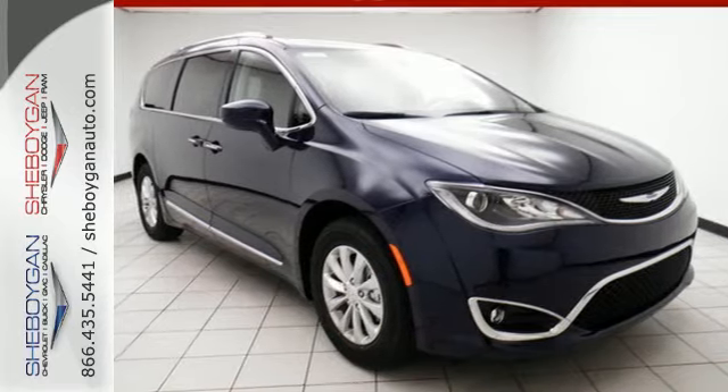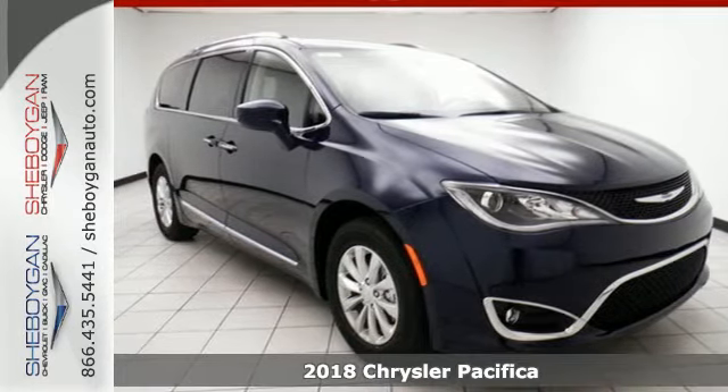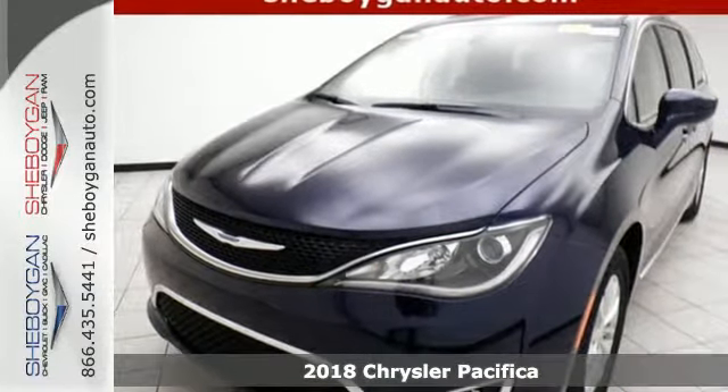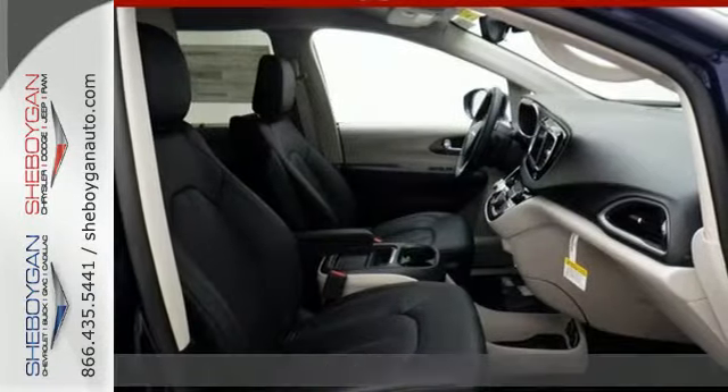It's a 2018 Chrysler Pacifica. Versatility, safety, connectivity, beauty. To a T, this is the Pacifica.